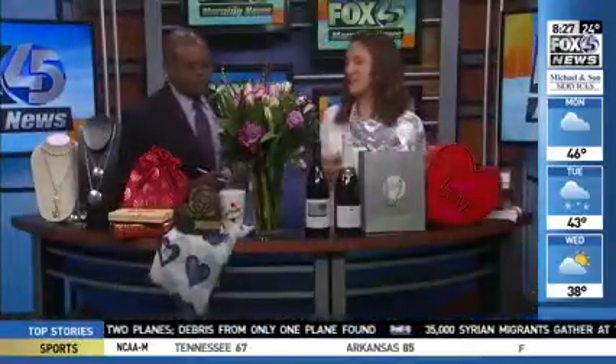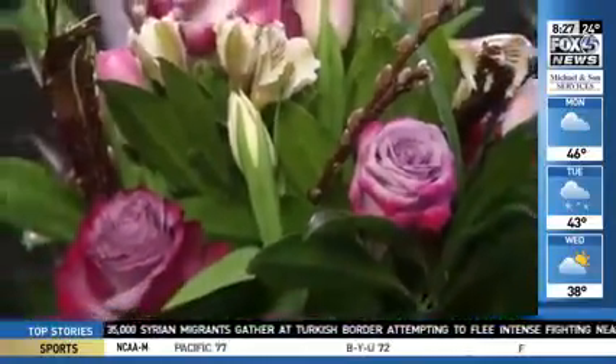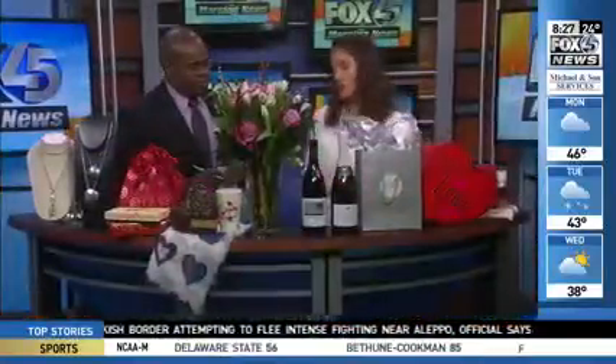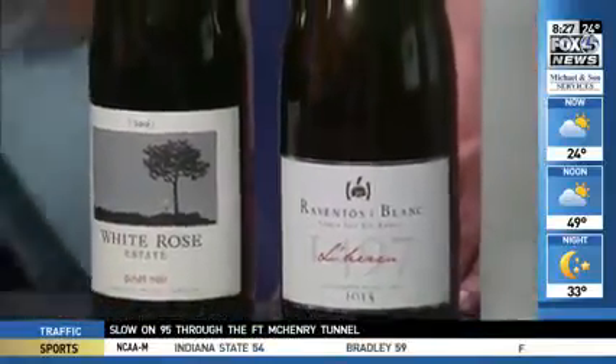Whole Foods Harbor East is featuring its Whole Trade double dozen — that's 24 flowers for $24.99, so great value. And right next door to Whole Foods, Bin 604 is doing a Valentine's Day basket with two different kinds of wine: a white rosé Pinot Noir and a lovely sparkling wine from Spain.